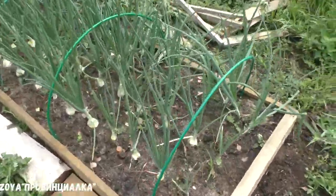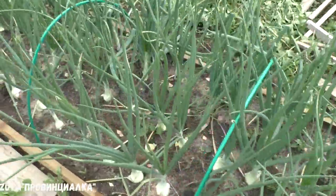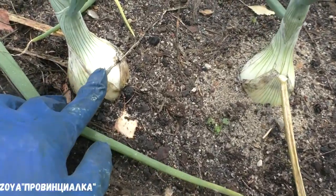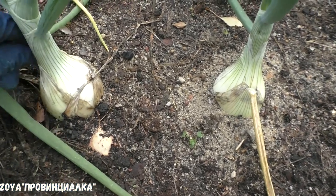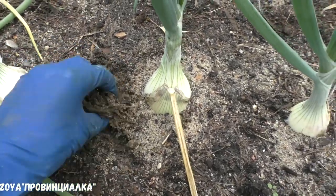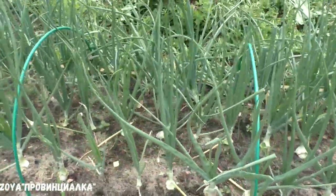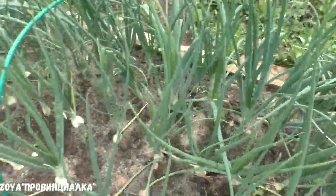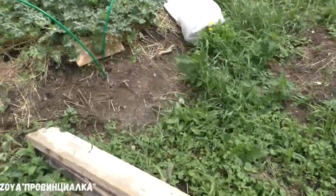Трав очень много, ничего ещё не скосили, потому что каждый день идёт дождь. Это лук репчатый, это лук эксибишен — который я вырастила сама. Смотрите, уже наливает хорошую головку. Сегодня хочу подкормить золой — просто рассыпать и слегка смешать с почвой. Есть у меня зола. Лук в неплохом состоянии — это всё эксибишен, и здесь два рядка из сивки посажено. Зола, конечно, нужна.